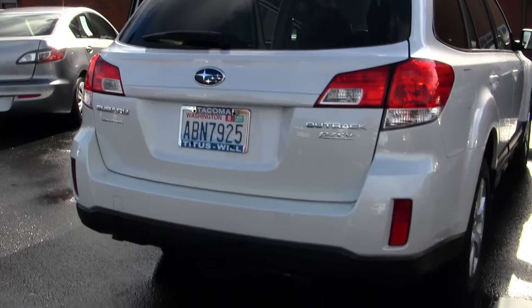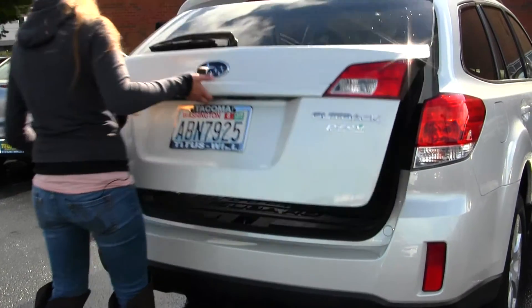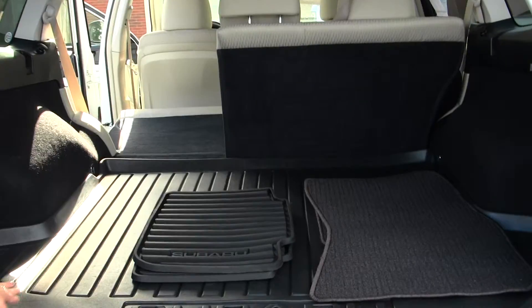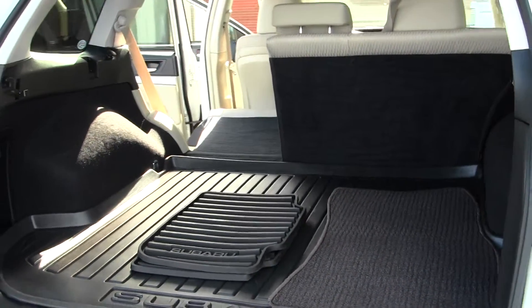It has a class three tow package. There's plenty of space in the cargo area, and you also have the all-weather mats to keep your carpet nice and clean. You have the 40-60 split seats for extra cargo space.